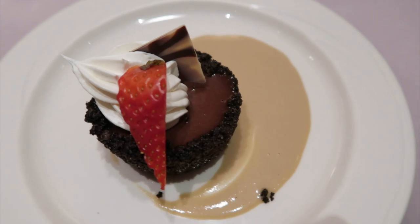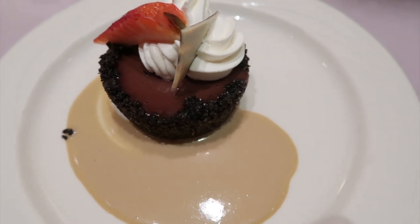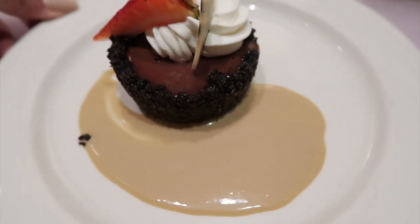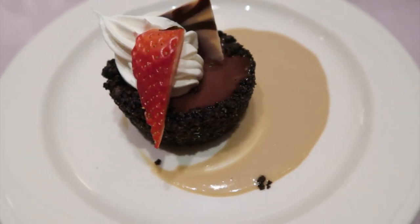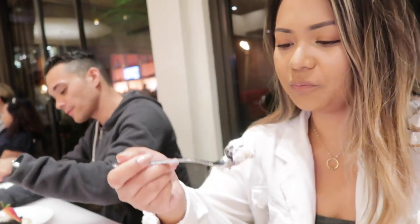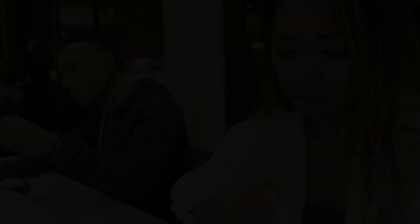Now it's time for dessert, our very last dish of the night. This is a malted milk chocolate mousse with Oreo cookie crust and espresso cream. I love Oreo — we have Oreo!